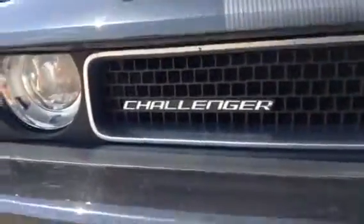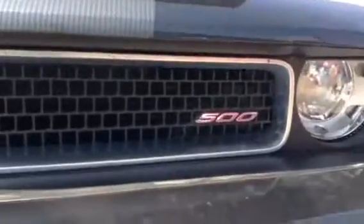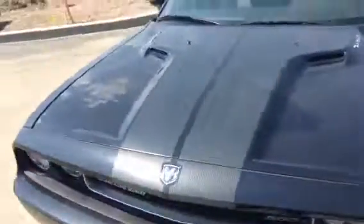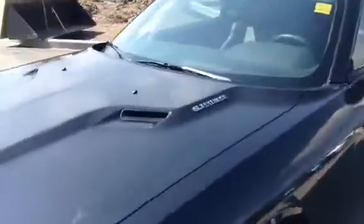Again, I want to show you that it is the Challenger SRT8, and it is a 500 car. As mentioned in the email, it does have the badging for that located throughout the entirety of the car. As I fold down the hood, it does have the nice carbon fiber racing stripes that go up with the badging for the 6.1 liter Hemi as well.